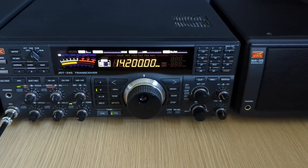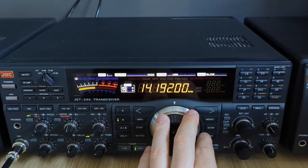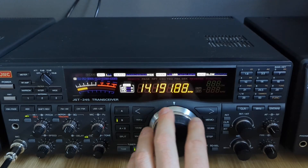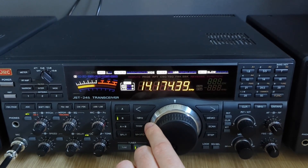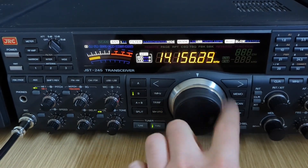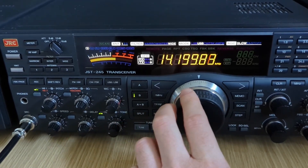That's exactly the reason why I bought this. The JST-245 is extremely well built — it transmits exactly what you feed it and receives without folding under the pressure of a crowded band. Every switch and every knob on this radio has a job. There are no just-because features, no app connectivity, no startup logo animations. Because this never was a radio for influencers — this was and still is a radio for operators. For real operators.